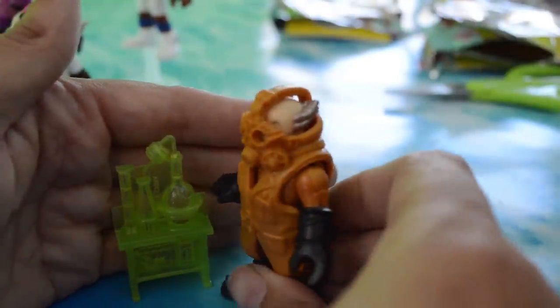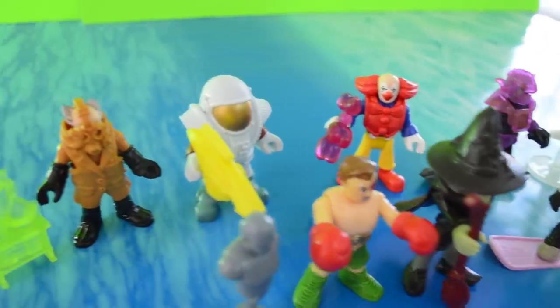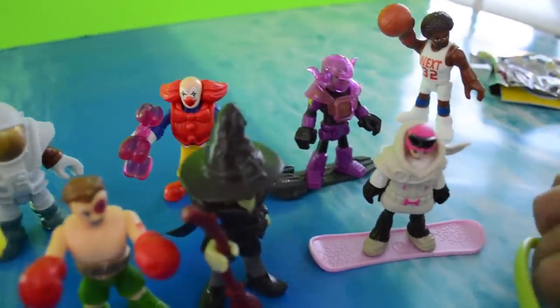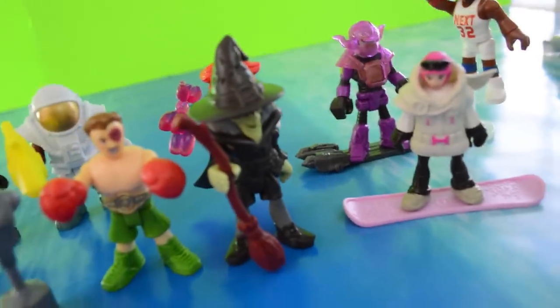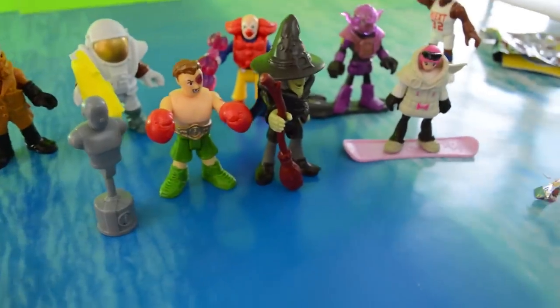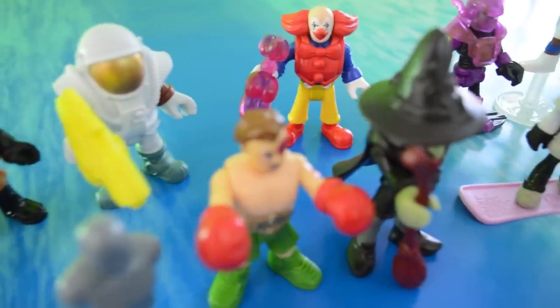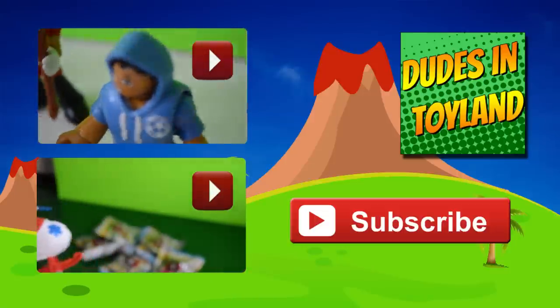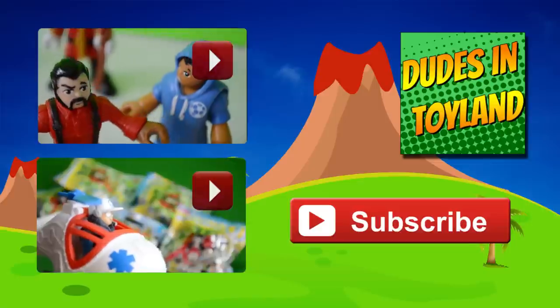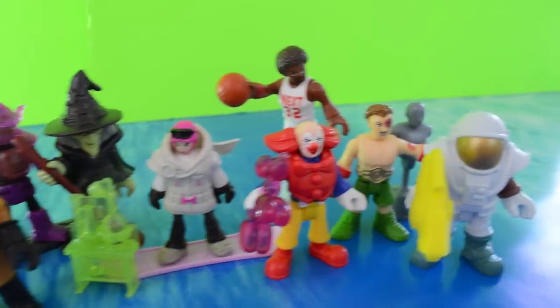Here are all of the Series 4 Imaginext blind bags. As always, we cannot wait for Series 5. From this round my favorite is going to be maybe the space monkey. I like the space monkey too. The basketball player is pretty cool that he's doing a slam dunk, and I like the witch — she's cool that she has a different face; I would like to see that in more Imaginext characters. Comment down below which one is your favorite from Series 4 and what you would like to see in Series 5. There's a lot more Imaginext toys over on our channel — thanks as always for watching Dudes in Toyland!